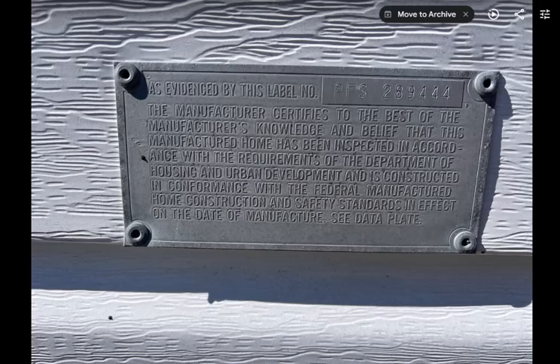This is Doug Peterson with Carolina Rural Homes, and today what I want to go over is the importance of the HUD plate. In 1976, this plate that we're looking at here — on a manufactured home — these plates were issued by the Housing and Urban Development Department, HUD.